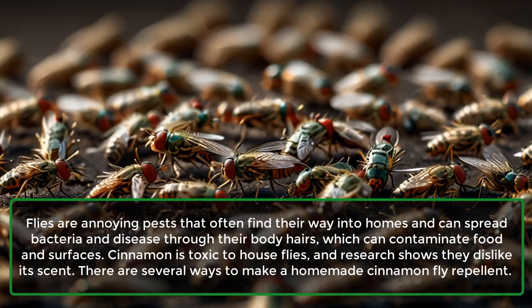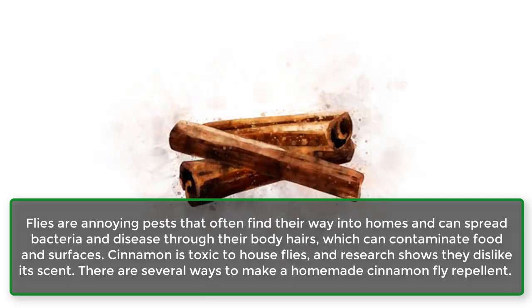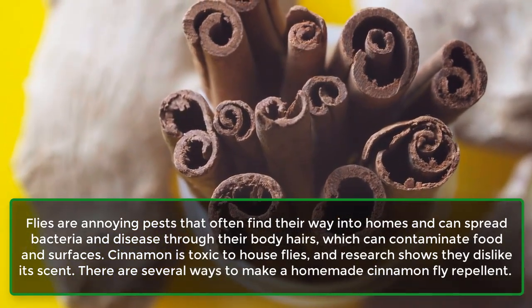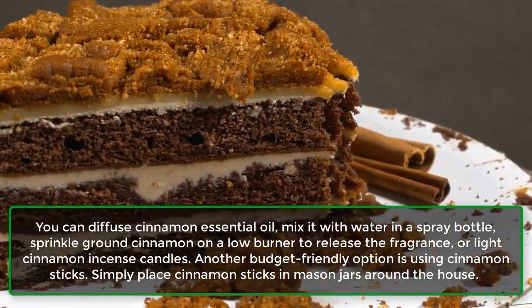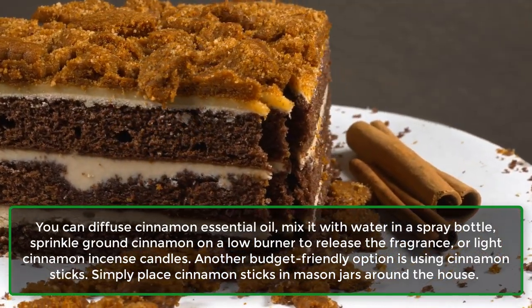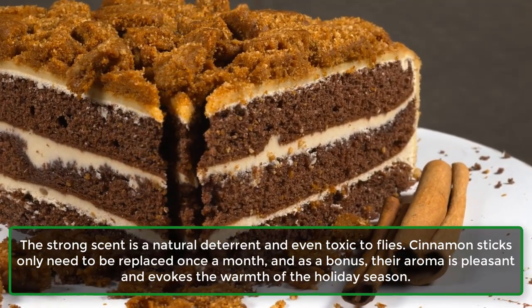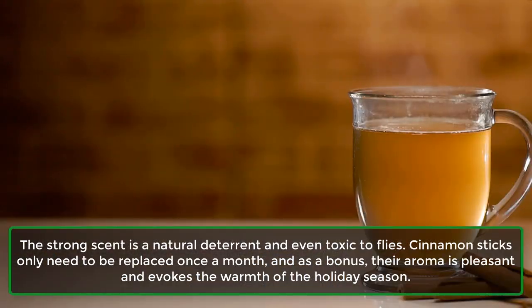2. Flies. Flies are annoying pests that often find their way into homes, and can spread bacteria and disease through their body hairs, which can contaminate food and surfaces. Cinnamon is toxic to house flies, and research shows they dislike its scent. You can diffuse cinnamon essential oil, mix it with water in a spray bottle, sprinkle ground cinnamon on a low burner to release the fragrance, or light cinnamon incense candles. Another budget-friendly option is using cinnamon sticks — simply place them in mason jars around the house. Cinnamon sticks only need to be replaced once a month, and their aroma is pleasant and evokes the warmth of the holiday season.